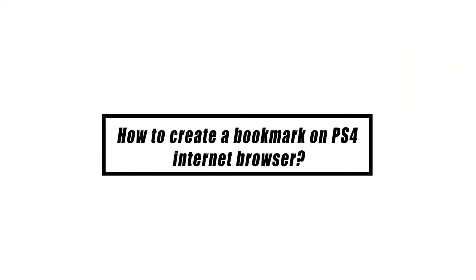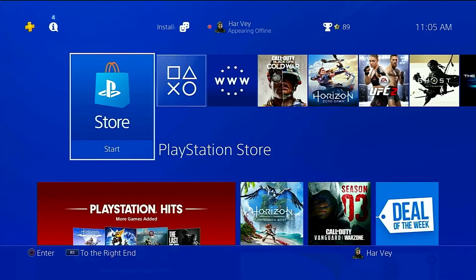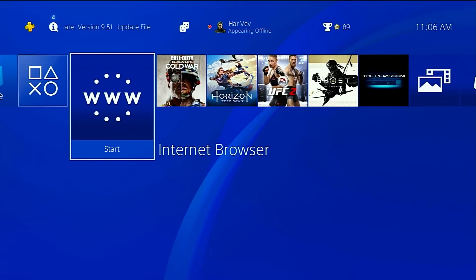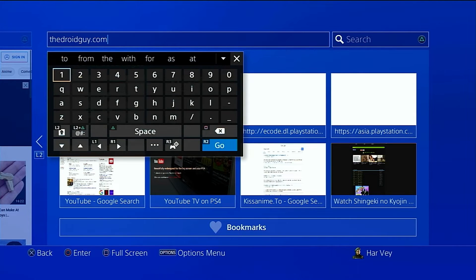One of the useful features of the PS4 browser is the ability to store a webpage using the bookmarks feature. This makes it simple to open your favorite website in the future by just clicking a visible shortcut, instead of having to retype the domain in the address bar. To add a bookmark, open the web browser and type in the domain name — such as thedroidguy.com — in the address bar.